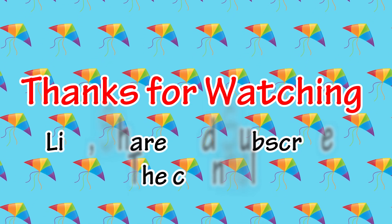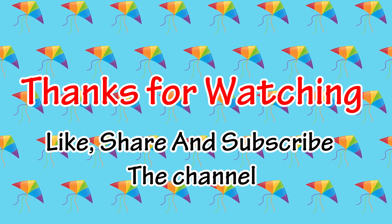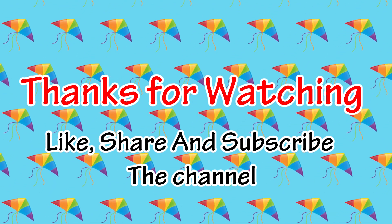Thanks for watching. Like, share and subscribe to channel. Thank you.